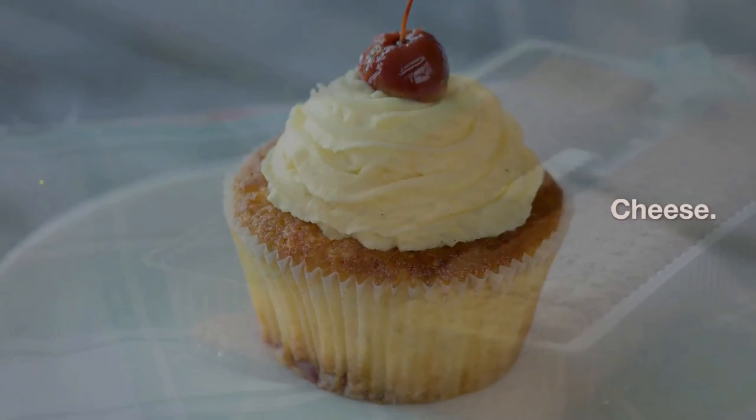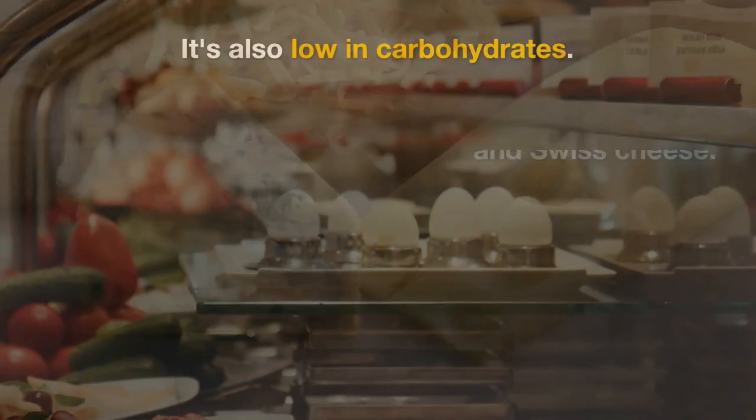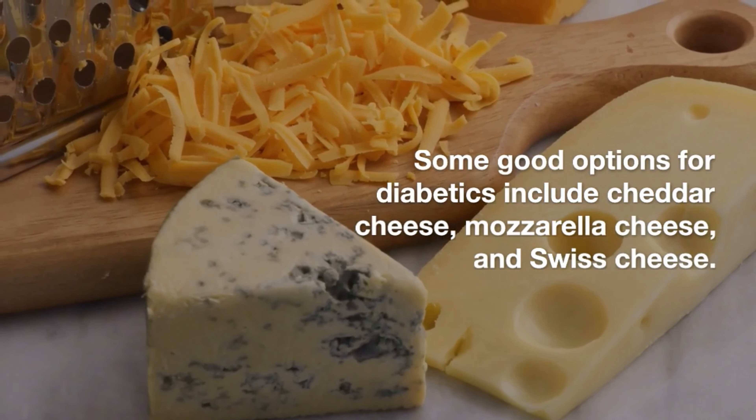Cheese. Cheese is a good source of protein and calcium. It's also low in carbohydrates. Some good options for diabetics include cheddar cheese, mozzarella cheese, and Swiss cheese.